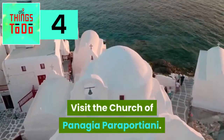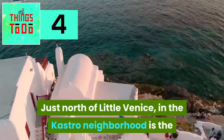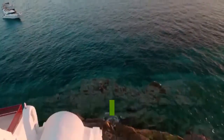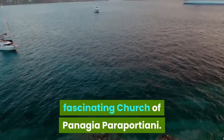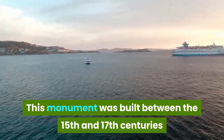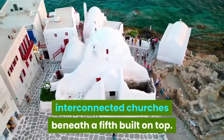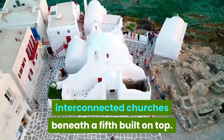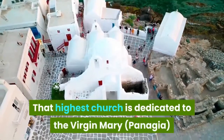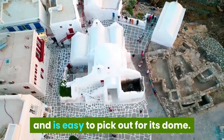Visit the church of Panagia para Portiani. Just north of Little Venice in the Castro neighborhood is the fascinating church of Panagia para Portiani. This monument was built between the 15th and 17th century and comprises four separate interconnected churches beneath a fifth built on top. The highest church is dedicated to the Virgin Mary and is easy to pick out for its dome.